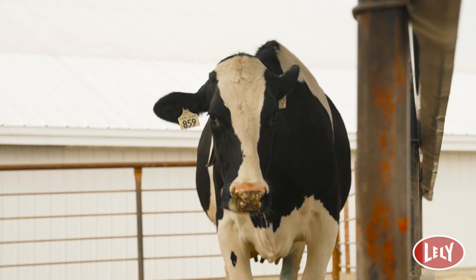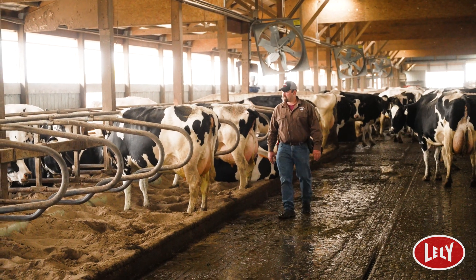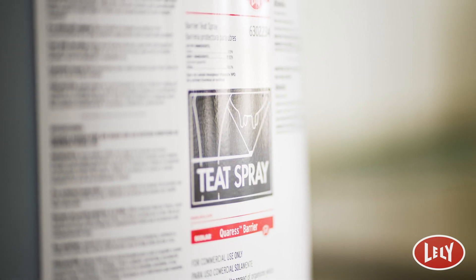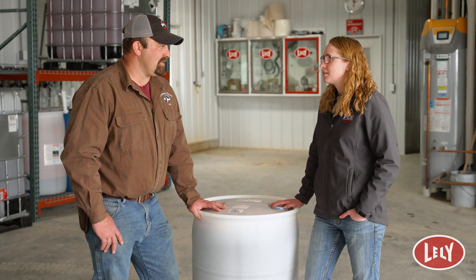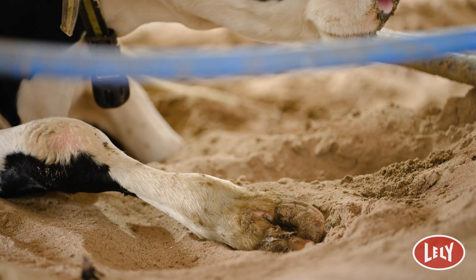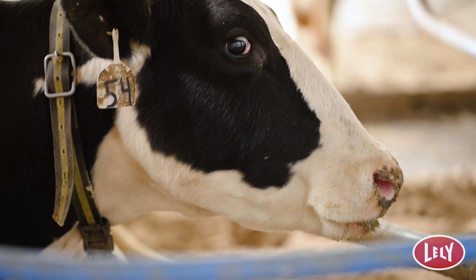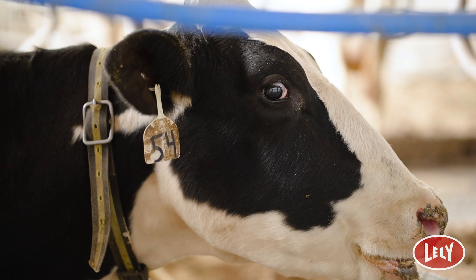If you get one cow that gets mastitis, you just can't replace a cow that you raise as a heifer — you're gonna have $2,500 just in that heifer. I would recommend the product to everyone that has robots. It just kind of covers up anything you might have missed during the week. Less labor for cows that should be in the milking pen, the udder health is so much better, and it's just a lot smoother week.